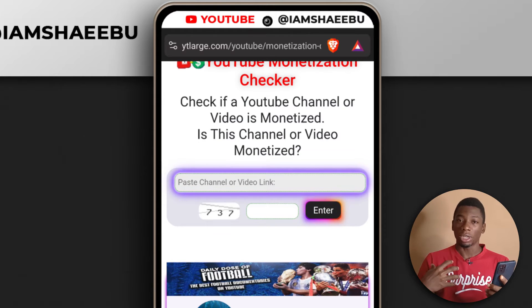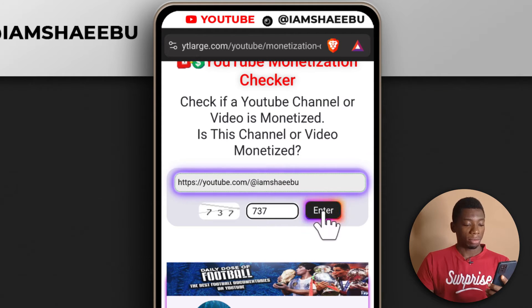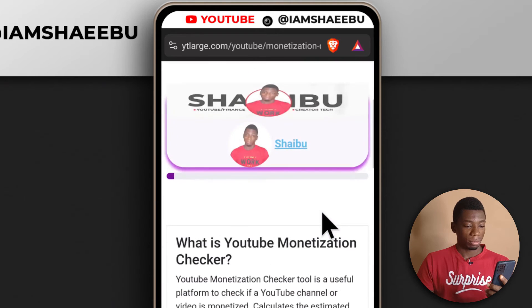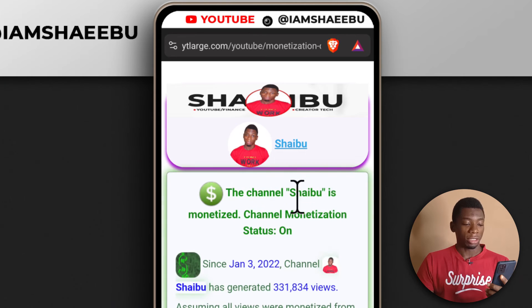I'm going to do it using my own channel. The first time I made the video, my channel was not monetized, but now it is. I'll just paste the link now and tap enter. This is the channel that you're watching this video on, and you can see it says the channel is monetized.